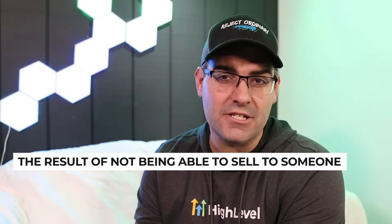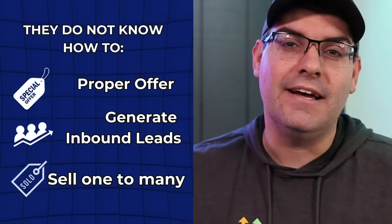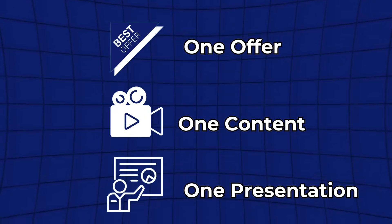The results of not being able to sell someone are just symptoms of a much larger problem. The problems are that they don't know how to create a proper offer, they don't know how to generate inbound leads, and they don't know how to sell one to many. All it takes is one offer, one piece of content, and one sales presentation — and you can sell as many customers as you want. Let's go to the whiteboard and break it down.